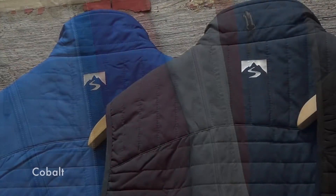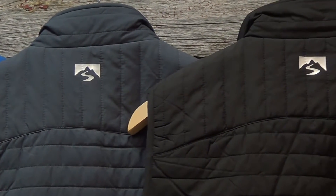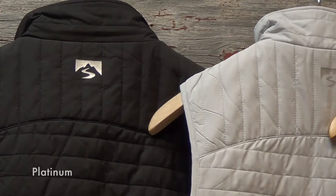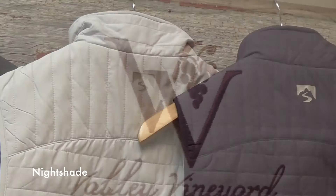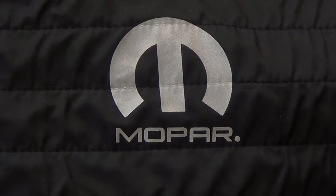Men's and women's both come in cobalt, titanium, and black. The women's vest also comes in platinum and nightshade. Recommended decoration techniques on this piece are embroidery and heat seal.